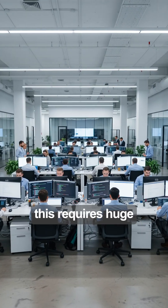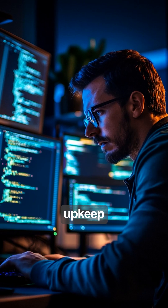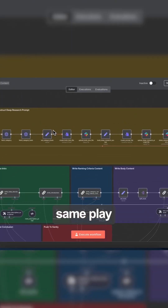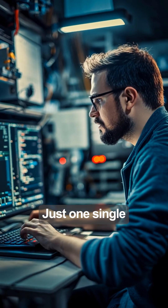There's one problem: this requires huge dev teams, endless engineering hours, and painful upkeep. Today, AI makes that exact same play 10 times faster — no code, no big team, just one single workflow.